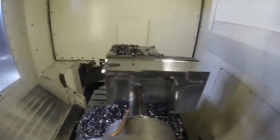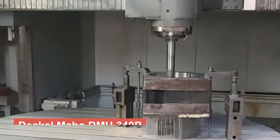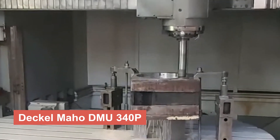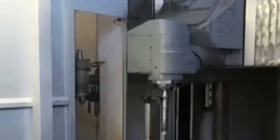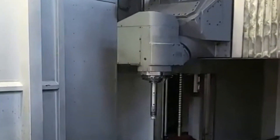We are thrilled to introduce the Dekelmahoe DMU340P. With its advanced technology and precision engineering, this machining center offers unparalleled performance and efficiency for your manufacturing needs. Discover how the DMU340P can elevate your production capabilities and take your business to new heights.